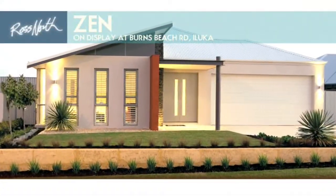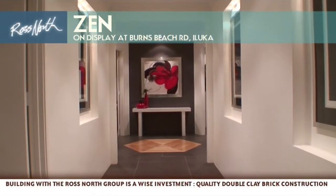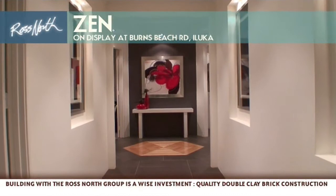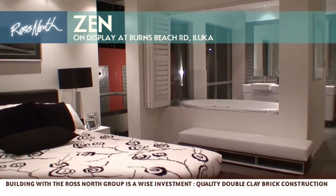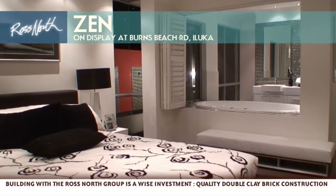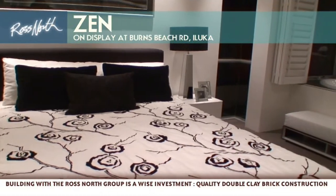Introducing the Xen, on display at Burns Beach Road, Iluca. With its modern angular façade and wide welcoming entranceway, the Xen is the flagship of the Ross North Homes range.